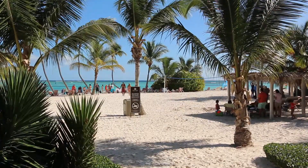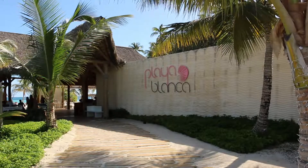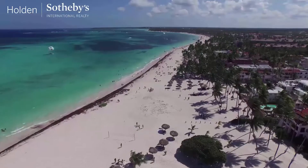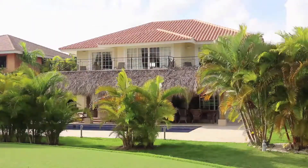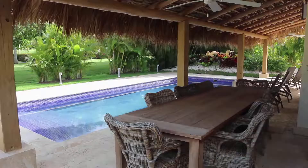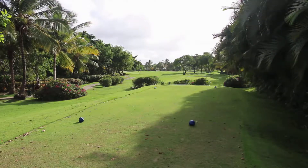Outside of the exclusive golf club communities are public beaches and restaurants. Bavaro, to the north, also has gated community golf courses with access to public white sandy beaches. The villas and condominiums in Bavaro are more moderate in size and price, making them beautiful homes for people who both live and vacation in the area.